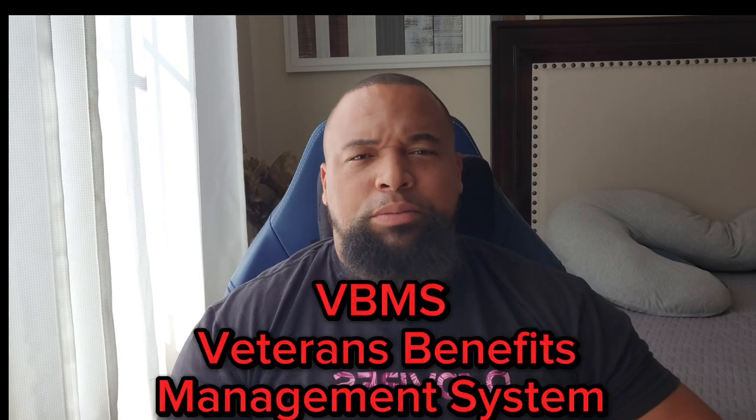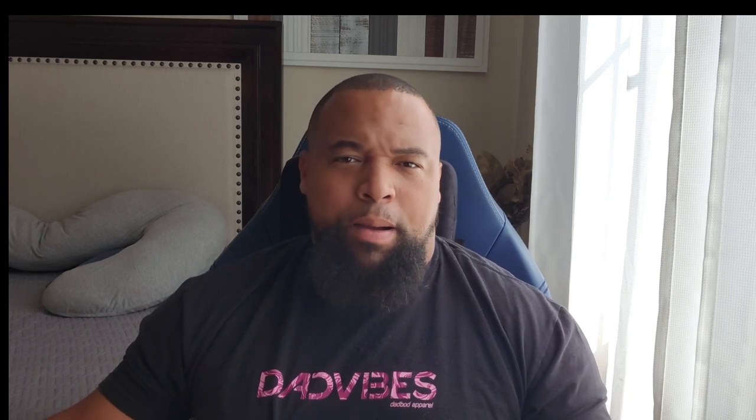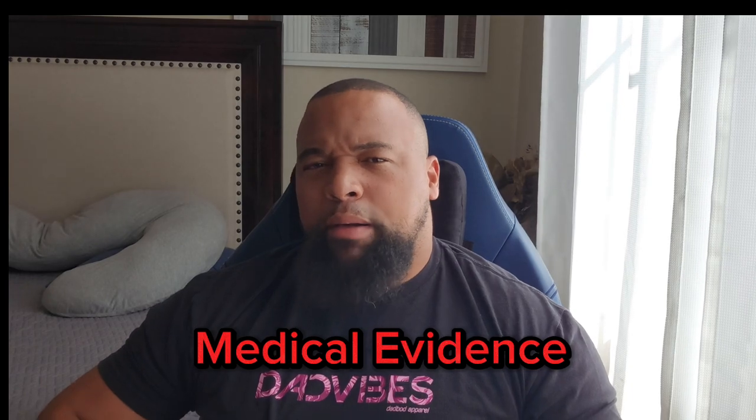At bare minimum, ask a couple of questions and make sure they have access to VBMS — the Veterans Benefit Management System. That system allows your VSO, the C&P examiner, and the VA rater to see everything going on with your claim. Whenever you're going into C&P exams or it's been a couple of months, your VSO can check the claim status and see if it's moving along or hit a roadblock.